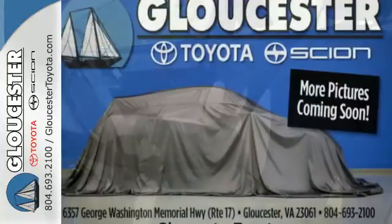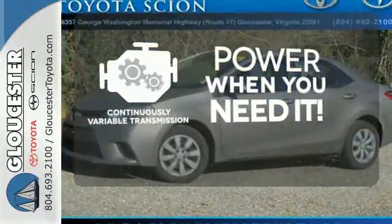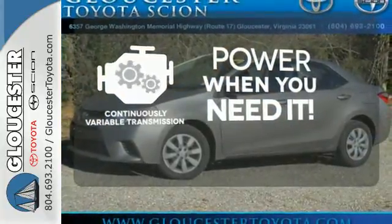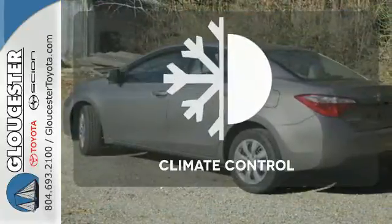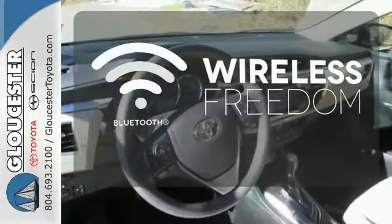And stability and traction control. The continuously variable transmission finds the perfect balance between power and efficiency for a greater driving experience. Select the perfect temperature with the climate control.